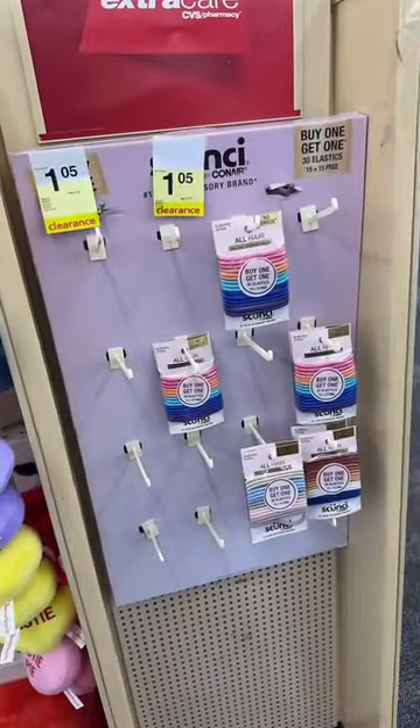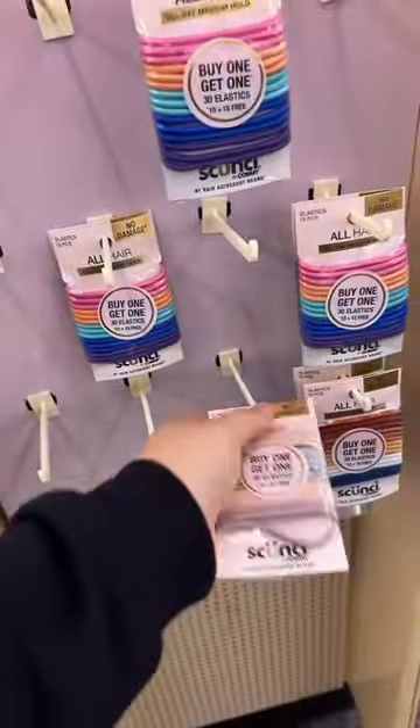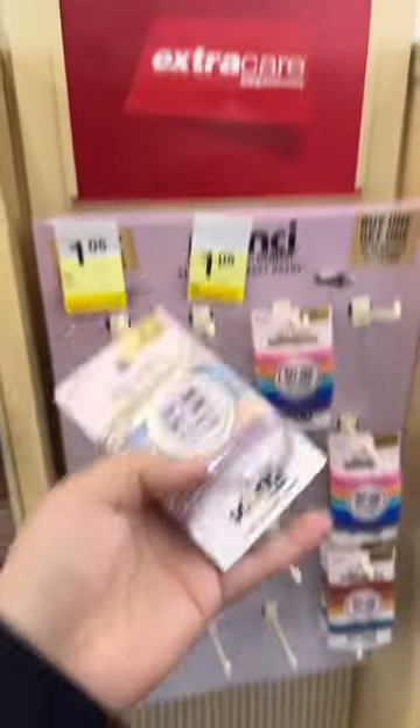I don't know if this is part of the Christmas clearance, but if you see these scrunchies at your store, it is a two-pack — they might be $1.05.